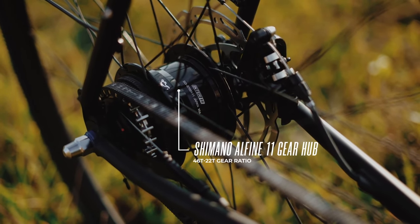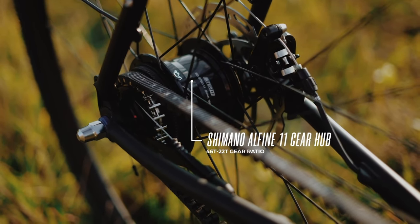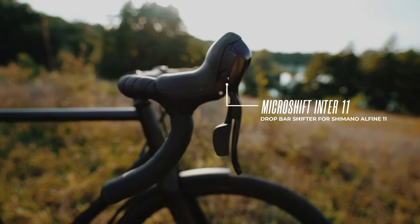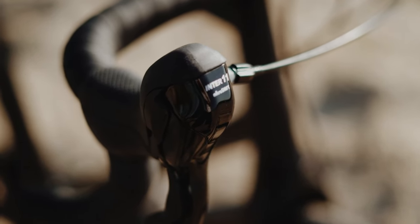Lightweight and efficient, our Alphine 11 Shifter, combined with a thoughtfully selected gear ratio, excels at both climbing and high-speed riding. The MicroShift Inter 11 Shifter results in an efficient shift feel, and is specially designed for the Alphine 11 Gear Hub.